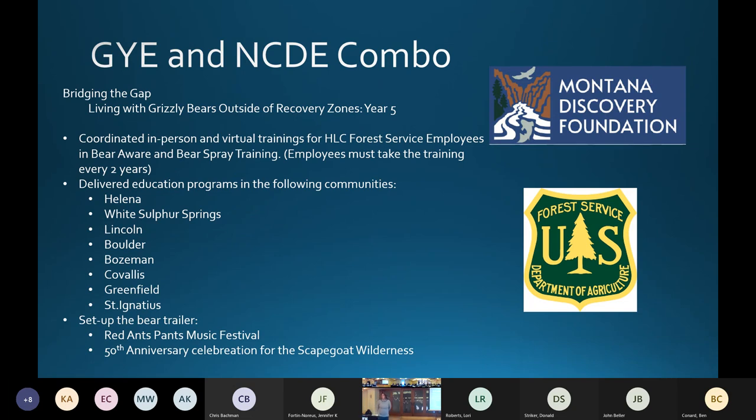We had a combo one — the Greater Yellowstone and the NCDE. The Montana Discovery Foundation partnered with the Helena Lewis and Clark Forest Service. This is the fifth year they've been running this program, and IGBC has provided some type of funding — whether full or partial — all five years. The main goal is coordinating in-person or virtual trainings for bear spray. On that forest, they keep track of who has done bear spray training, which is required every two years. They also set up the bear trailer at the Red Ants Pants Music Festival and the 50th Anniversary Celebration of the Scapegoat Wilderness.